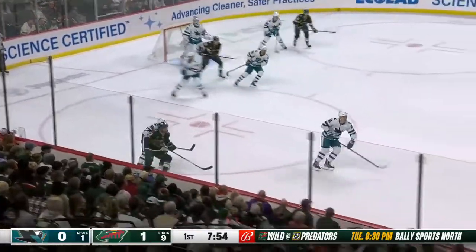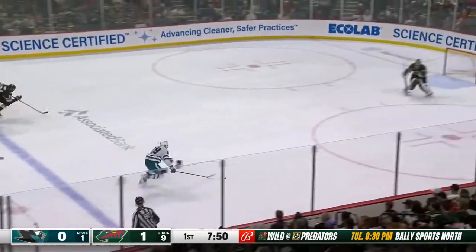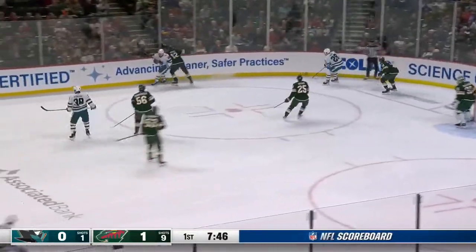Around behind the net for Steele. Out to the line — it skips by Brodine. And here's a chance for Meijer. Timo Meijer, one of the hottest scorers in the league, denied by Gustafsson. The puck comes up and Steele is coming off his best game. Strong play. This one just goes over the stick of Brodine.